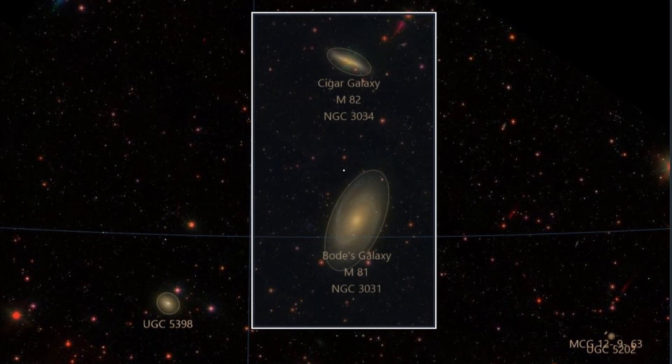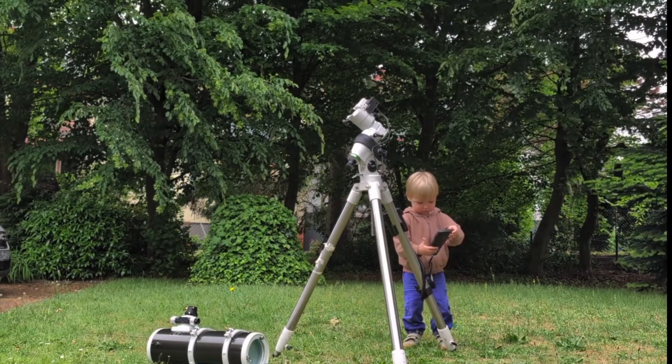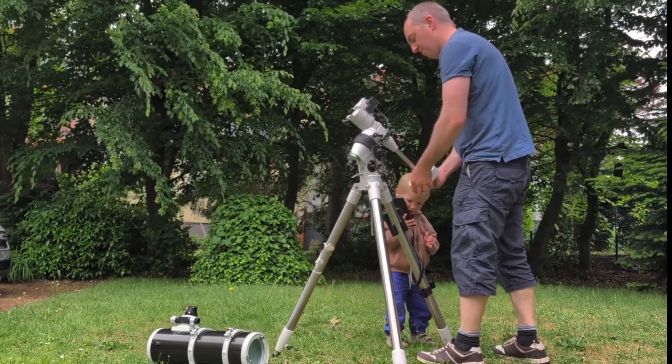On this star map you can see both galaxies we wanted to photograph — Messier 81 and just above it, the Cigar Galaxy, Messier 82. Our little one and I were setting up the telescope together. He's always excited about it, but making sure nothing breaks is another thing. Still, I'm happy every time he helps me.